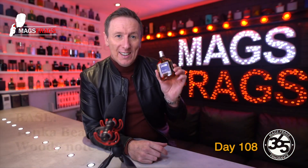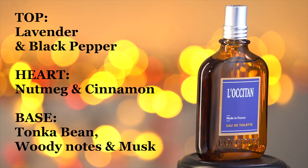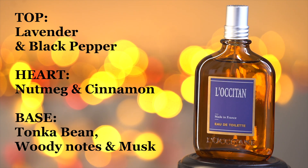The top notes in this one are lavender and black pepper. In the heart there's nutmeg and cinnamon, and in the base there's tonka bean, woody notes and musk.